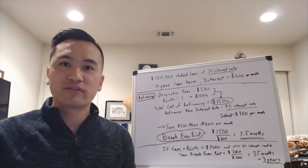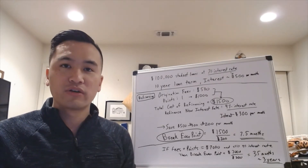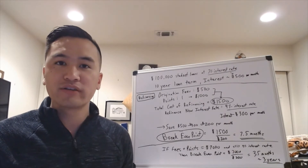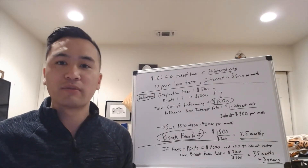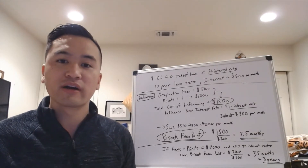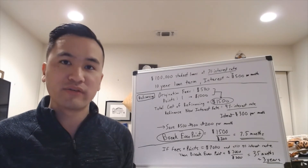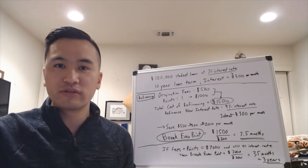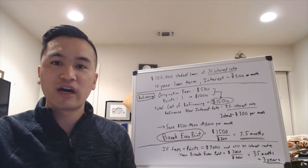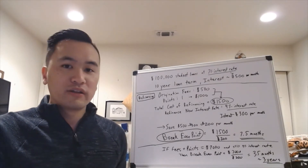Today we're going to talk about whether you should refinance your student loan or your home mortgage. They're both very similar and work in similar ways in terms of how the math works out, so we're just going to take a student loan example. The answer in simple terms is: it depends on your break-even point. Today I'm going to introduce the concept of a break-even point and explain what it means so you can decide if you should refinance or not.